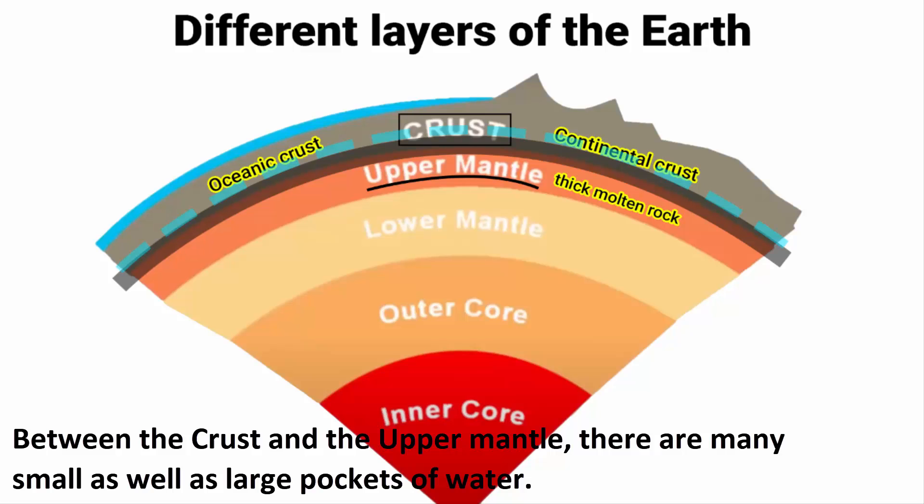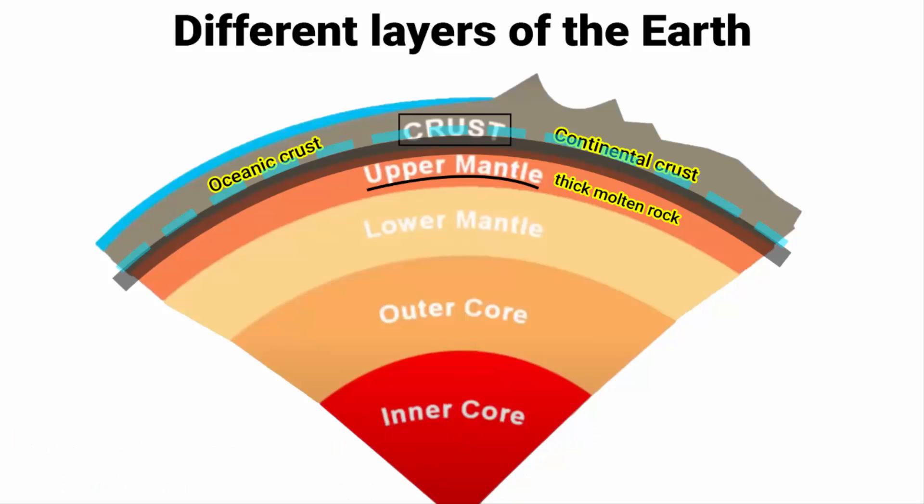Between the crust and the upper mantle, there are many small as well as large pockets of water. You can say that a huge reservoir of water is hidden between these two layers. After all, the earth was once covered in water, so it can be argued that there is more water trapped in the layers of the earth than what we see on the surface.